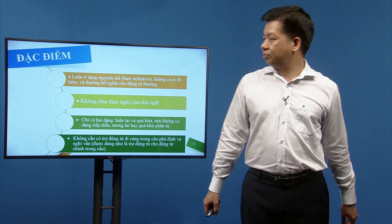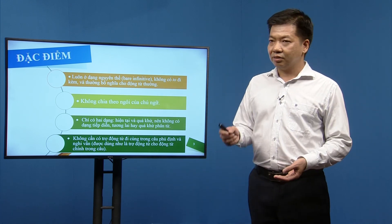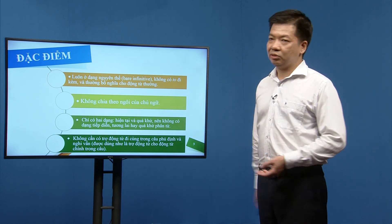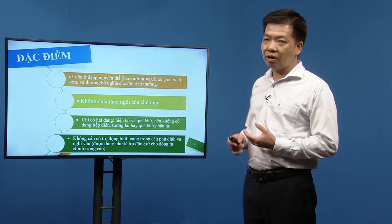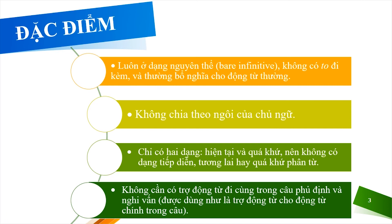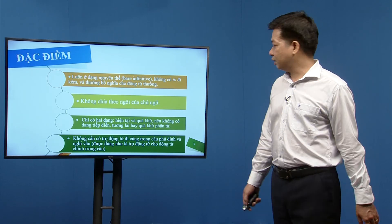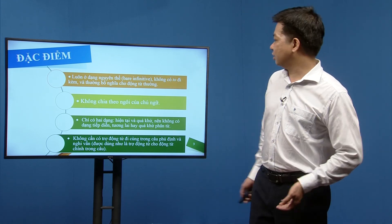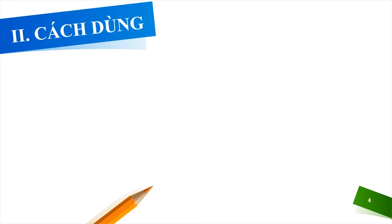Với động từ thường, ví dụ 'She likes red roses', muốn hỏi thì phải dùng trợ động từ: 'Does she like red roses?' Tuy nhiên với động từ khuyết thiếu, ta không cần mượn trợ động từ — chỉ cần đảo chính nó lên đầu. Ví dụ: 'Should we do this?' — không cần dùng 'Do we should do this?'